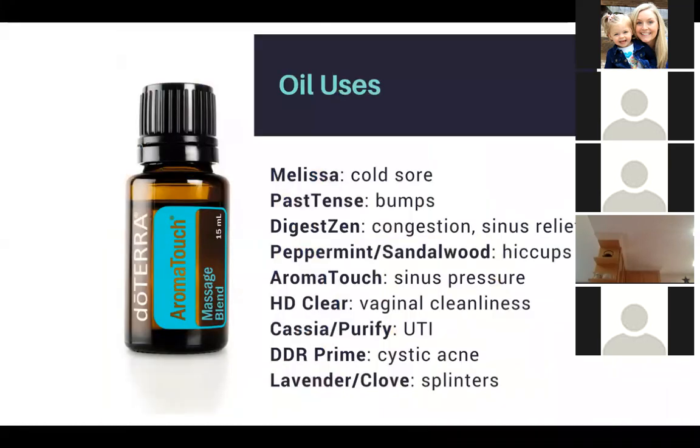Some additional oil uses: Melissa can be used for a cold sore. Past Tense can be used for bumps. DigestZen, which is normally used for anything stomach-related, actually helps with allergies and congestion. People who have itchy, watery eyes or can't stop sneezing just put a dab of DigestZen on their forehead between their eyes. Some people put it behind their ears and layer Breathe on top of that for allergies.